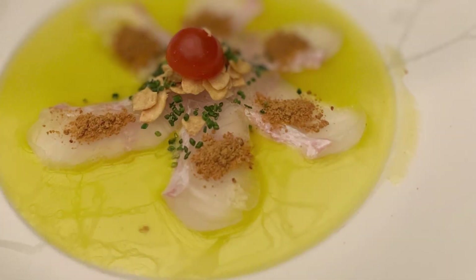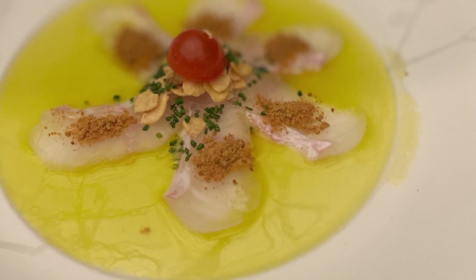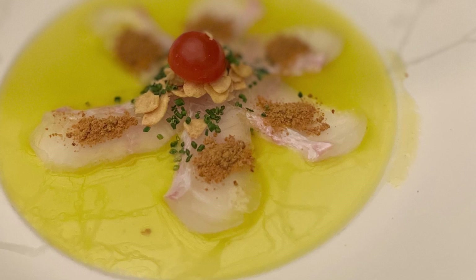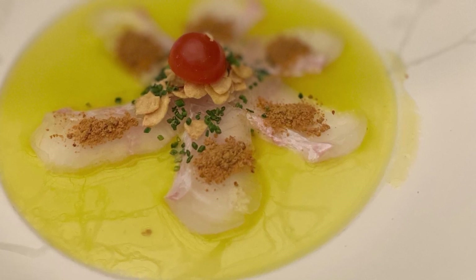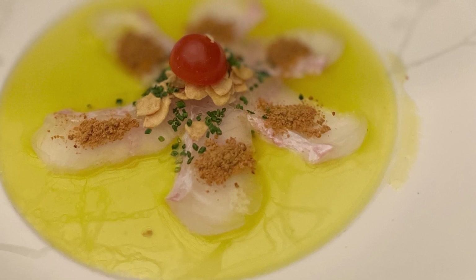I just want to say that our waiter, Mirai, was excellent. He explained everything, was very calm and patient, and really good at describing the dishes to us. I think his family has been involved with Nobu for many years in various capacities, so he was really, really good. The service was excellent.